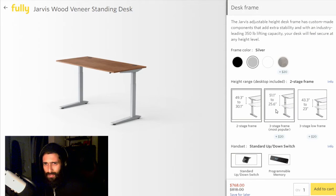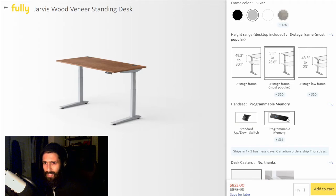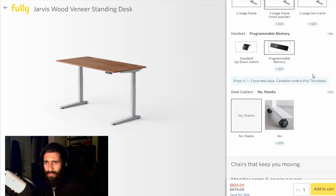For the desk frame, there are two different options for three-stage frames to extend the range. I went with this one. The thing that's nice about it is that it goes 2.6 inches lower than the other option, though it doesn't go as high — this one goes about 6.8 inches lower at the top compared to the other. So you lose two inches on the bottom but you gain six on the top. I figured I'd go with the one with the wider range. And of course we've got the programmable memory to supplement my memory.